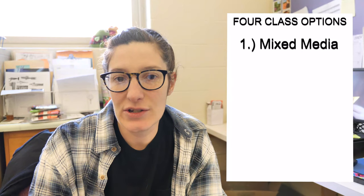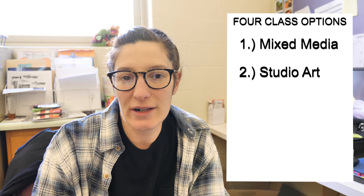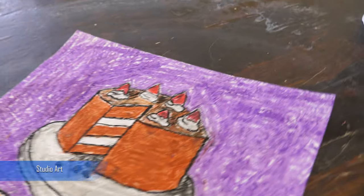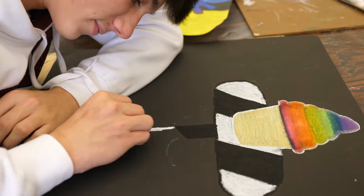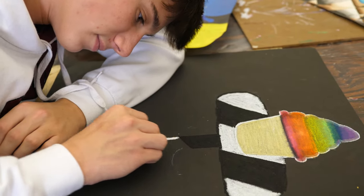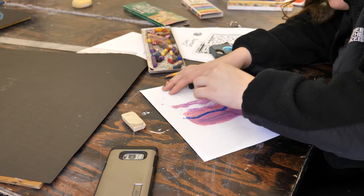The second course you are able to take is Studio Art. This course is designed for students who are really serious about art and interested in drawing and painting and learning how to draw better. You keep a sketchbook throughout the whole course, and it's a great course if you're interested in becoming an art major later in life.